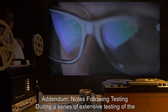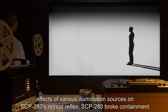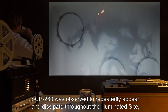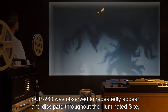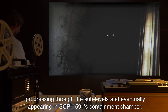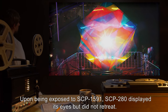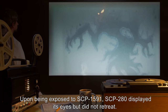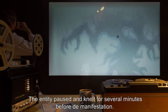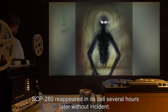Addendum — Notes Following Testing: During a series of extensive testing of the effects of various illumination sources on SCP-280's retreat reflex, SCP-280 broke containment. SCP-280 was observed to repeatedly appear and dissipate throughout the illuminated site, progressing through the sublevels, and eventually appearing in SCP-1591's containment chamber. Upon being exposed to SCP-1591, SCP-280 displayed its eyes but did not retreat. The entity paused and knelt for several minutes before demanifestation. SCP-280 reappeared in its cell several hours later without incident.